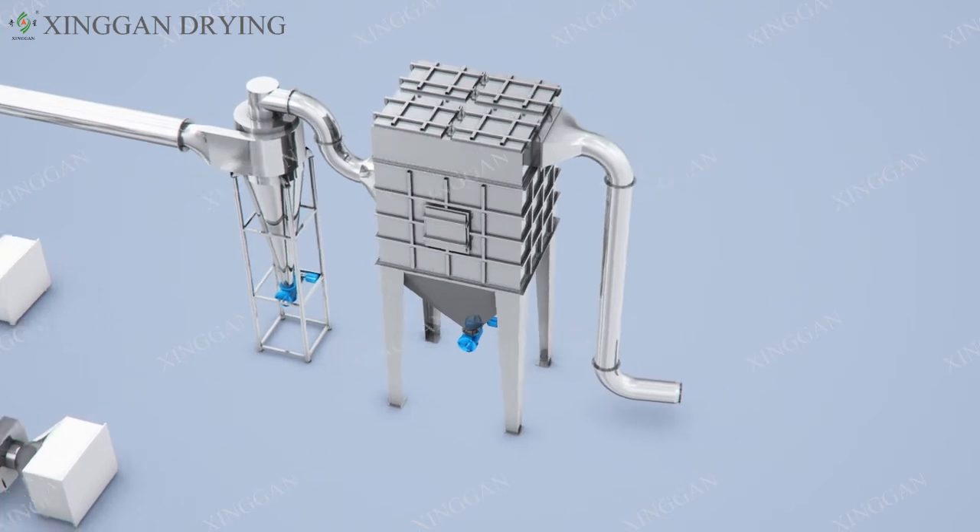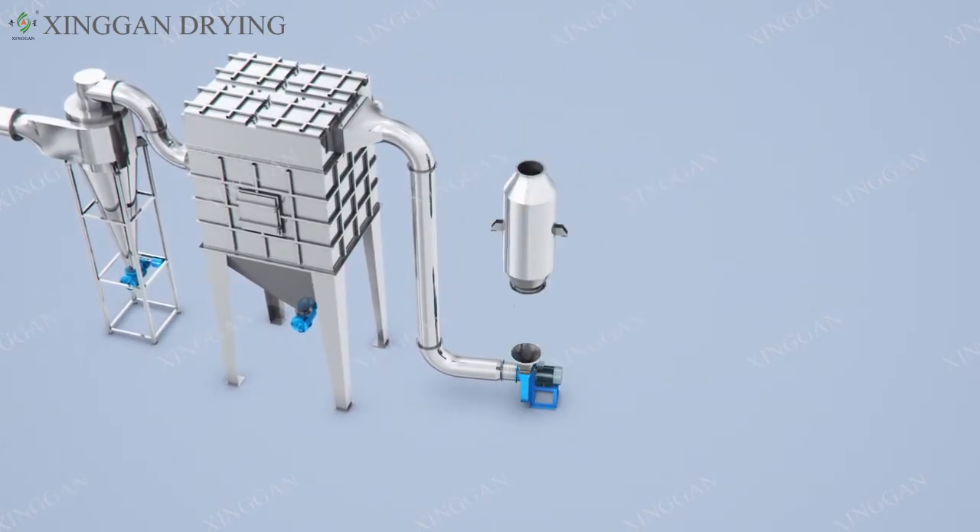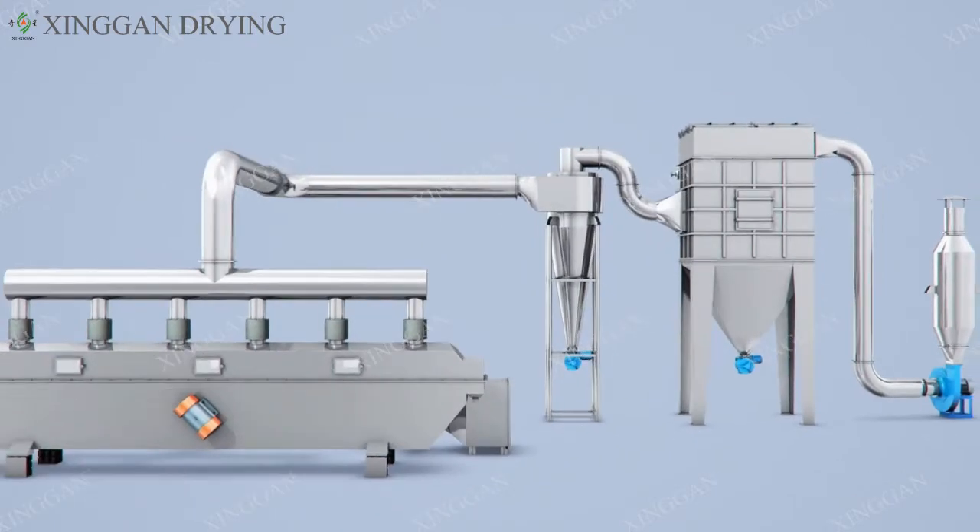Cyclone Separate System, Dust Removal and Drainage System, PLC Intelligent Control System.